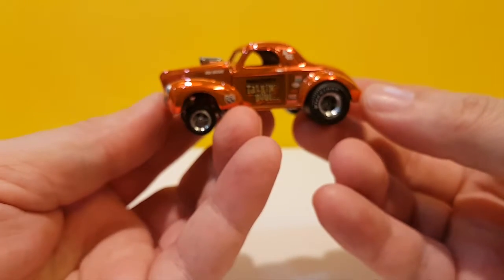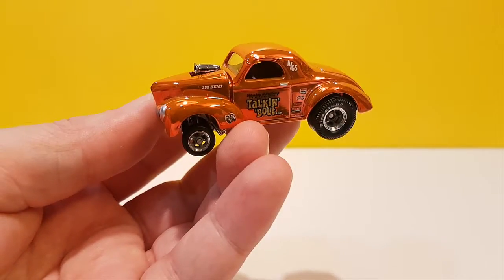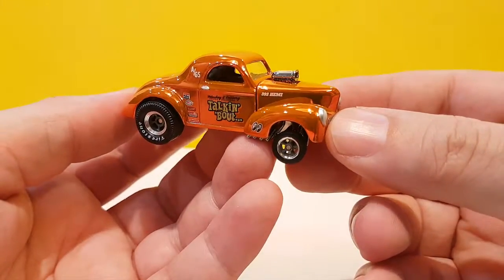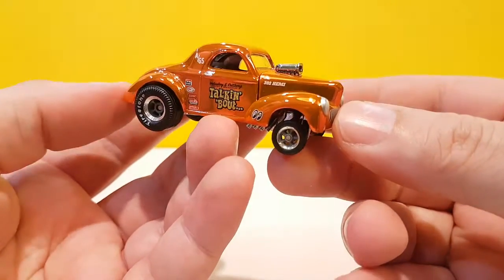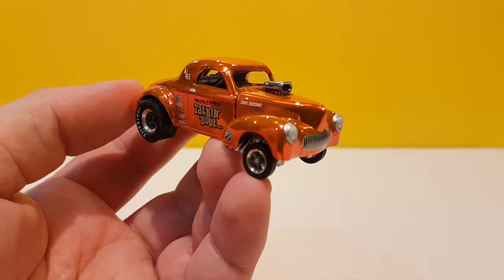So there you have it - the '41 Willys Gasser by Hot Wheels from the RLC Red Line Club. Already sold out, it sold out pretty quickly actually. I hope you liked it and I'll see you again next time - bye bye!